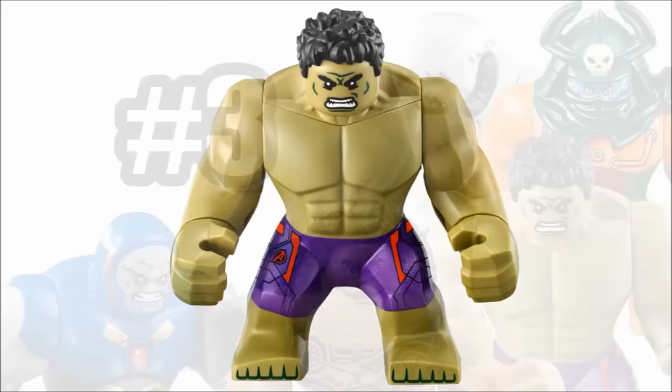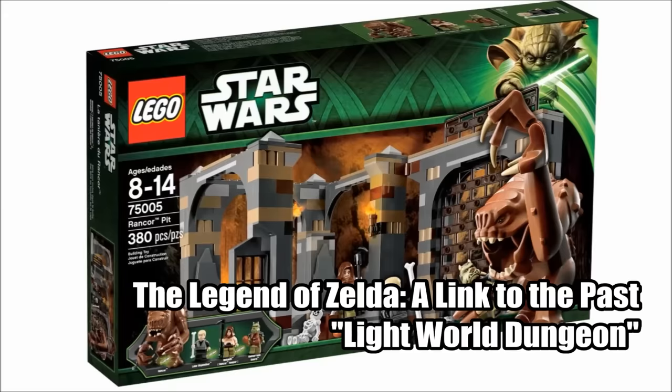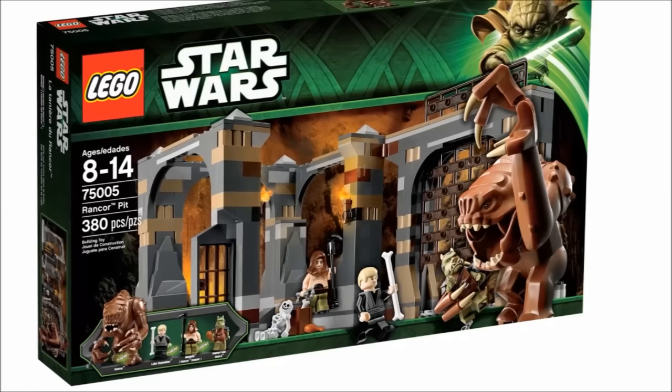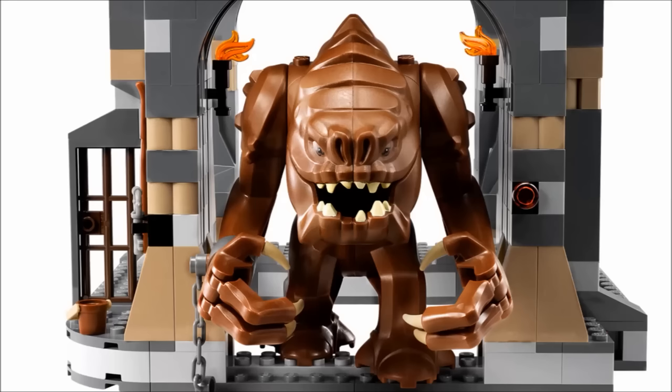The 2013 Rancor from Star Wars is probably the biggest big fig on this list, and also one of the most animated ones. His hands and arms can be moved and rotated, but the coolest and most unique part is that his two middle claws can be moved up and down independently. I also love how his jaw can be opened and closed, another feature unique to him. Because of his size, one problem is he tends to topple over easily. Either way, the detail and articulation puts the Rancor at the third spot on my list.